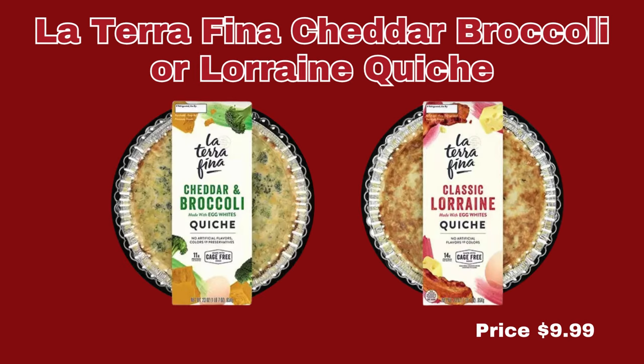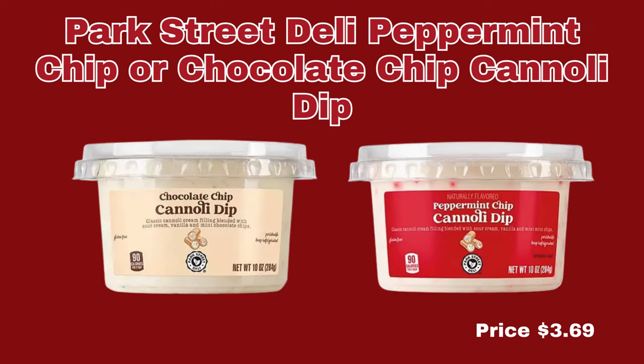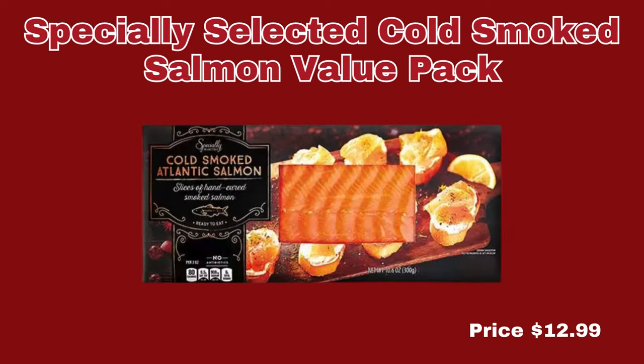Now we're moving right along into the deli section. First up, we have the La Terra Fina Cheddar Broccoli or Lorraine Quiche, $9.99 each. Our next item is the Park Street Deli Mediterranean Tapas Tray, $9.99 for 22 ounces. We also have the Park Street Deli Peppermint Chip or Chocolate Chip Cannoli Dip, only $3.69 each. And our last item in this section is the Specially Selected Cold Smoked Salmon Value Pack, $12.99.